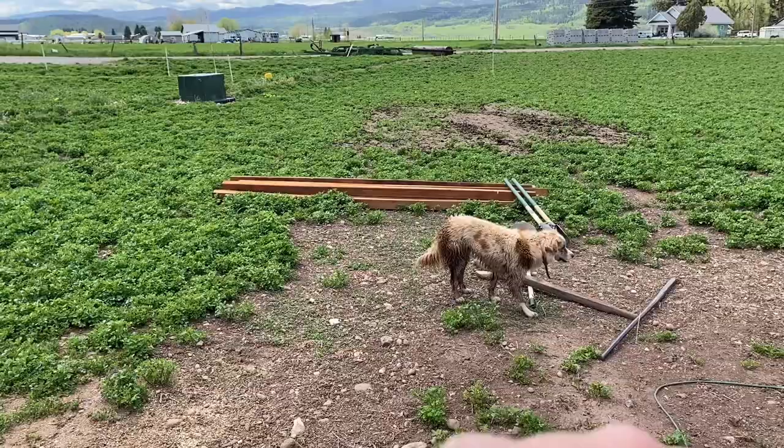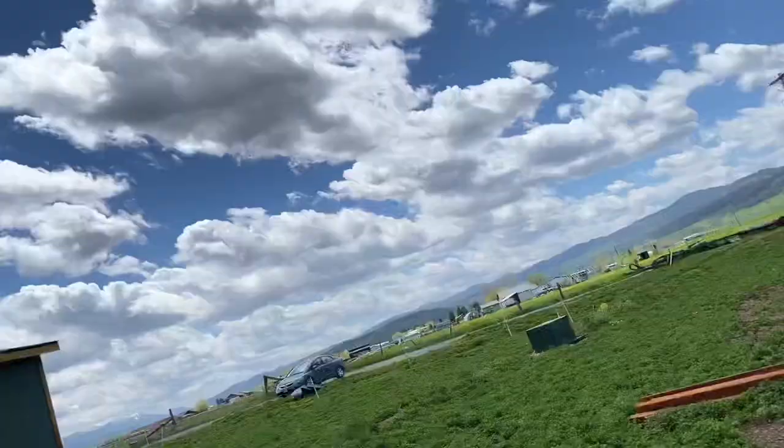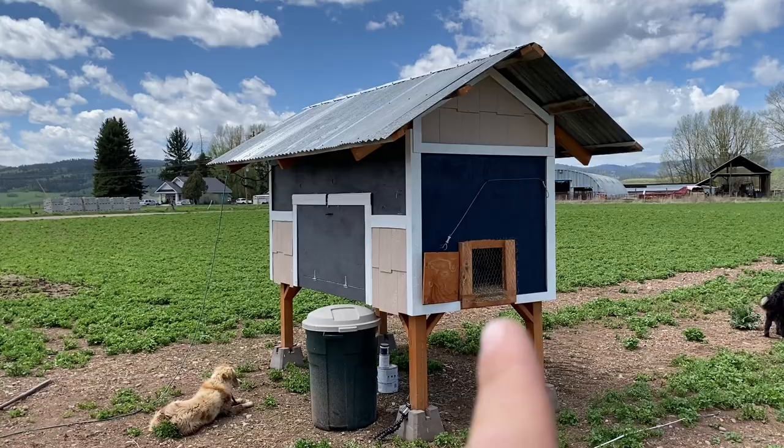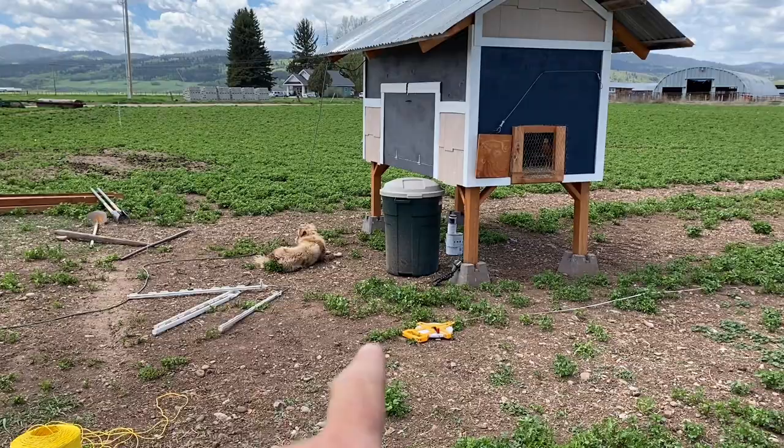I got some pressure treated four by fours, 10 foot long. I'm gonna start digging some post holes in front of the coop. Our coop is supposed to be big enough for 12 birds - from my research, that size coop should fit 12 birds comfortably. We've got 13 chickens because we bought one extra figuring one would die, but they all made it. From what I've seen online, you want about 10 square feet per chicken, so I'm gonna try to make my run about 120 to 140 square feet. I'm thinking about 10 foot by 12 foot.